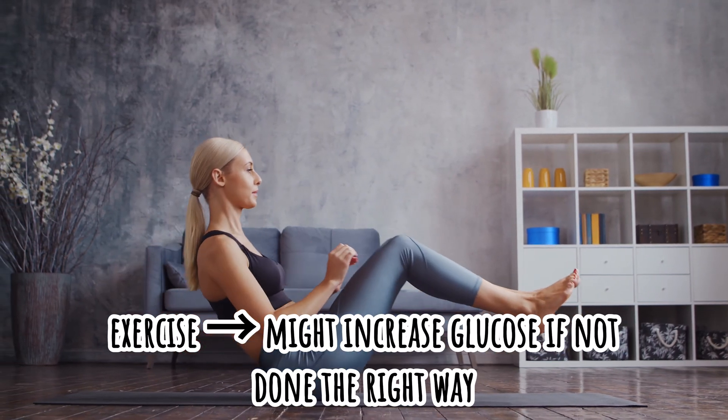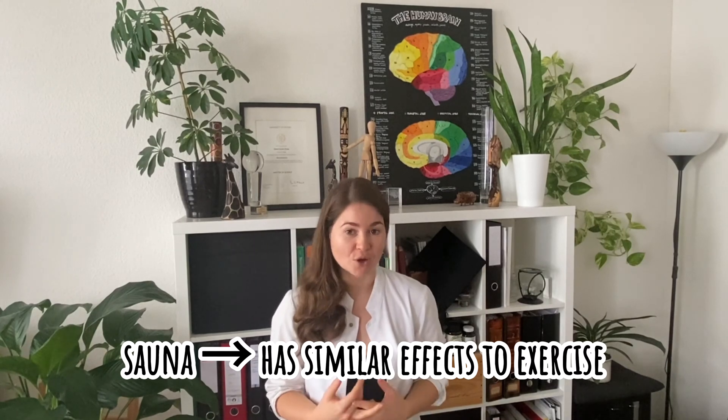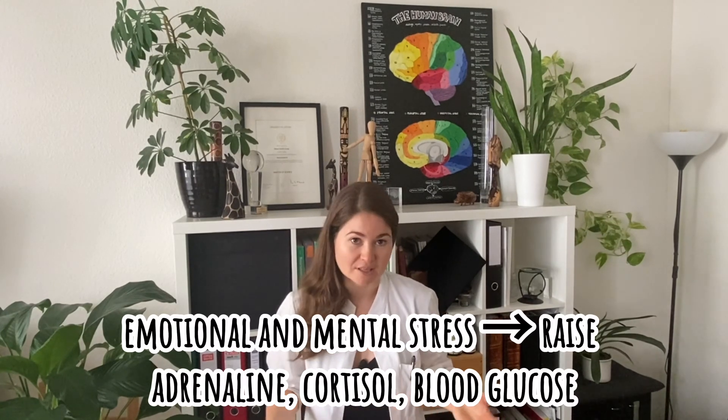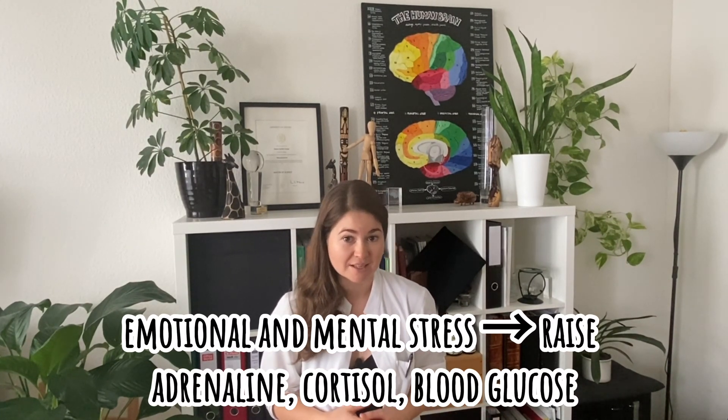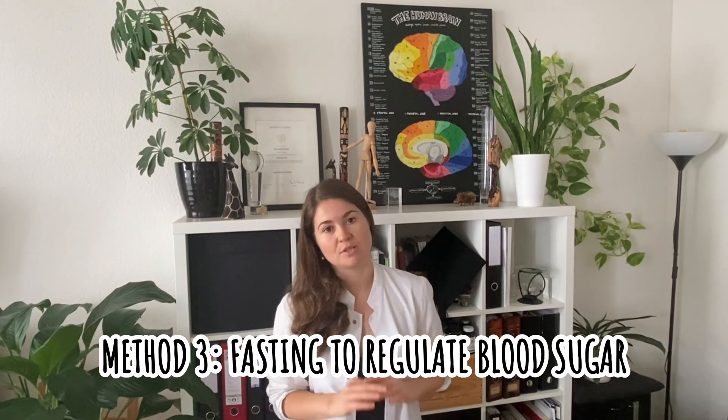Exercise tremendously raises blood glucose while you're doing it and may also lead to a crash afterwards if you're not doing it right. Sauna actually in many ways imitates exercise, so it can also lead to a rise in blood glucose. Cold exposure and emotional or mental stress can be tremendously impactful as well, raising adrenaline, cortisol, and blood glucose in the end. Fasting is another way to control or keep blood glucose in check.